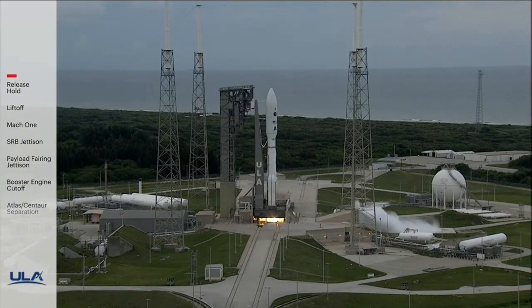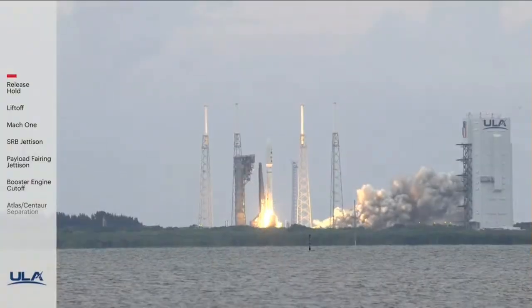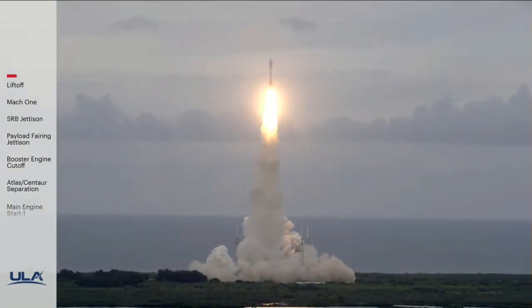Three, two, one, we have engine ignition and liftoff of the United Launch Alliance Atlas V rocket, carrying USSF-12 for the United States Space Force.